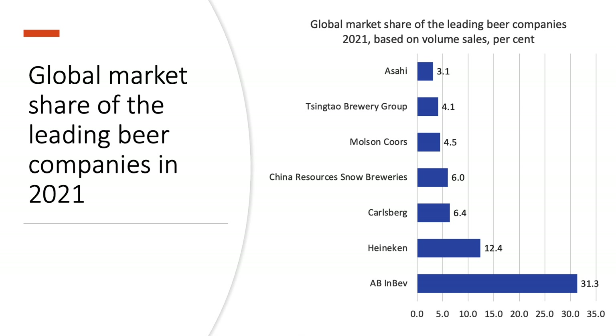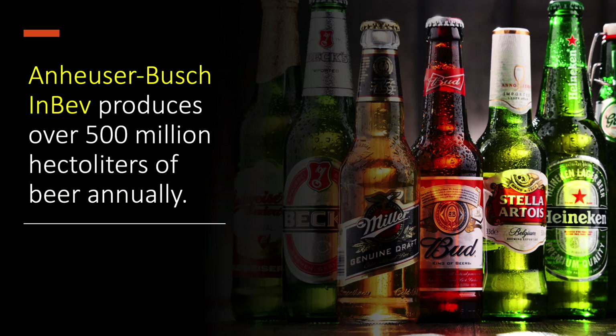One firm in particular is the clear leader. Anheuser-Busch InBev, or AB InBev, is a Belgian-Brazilian multinational company producing over 500 million hectolitres of beer annually — a hectolitre being equal to 100 litres. This represents vast production of bottled and canned beers.